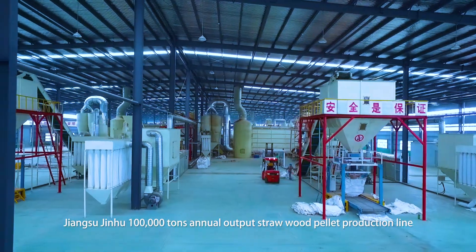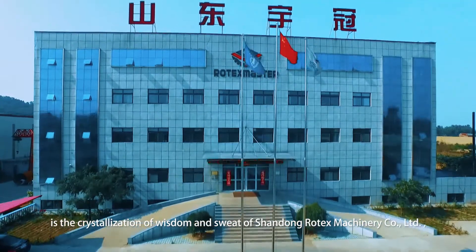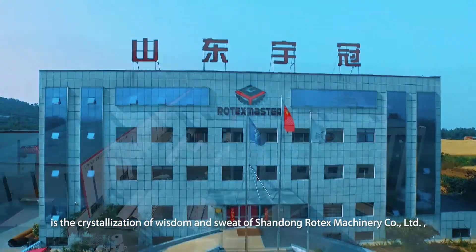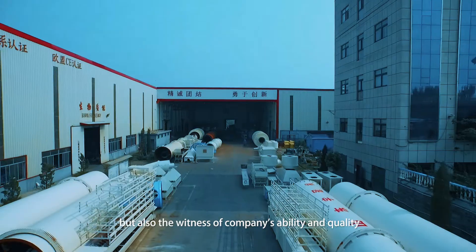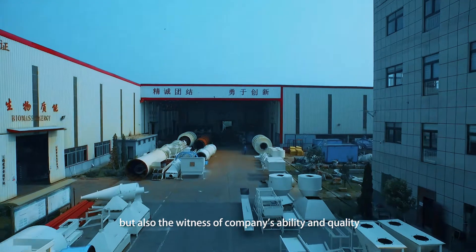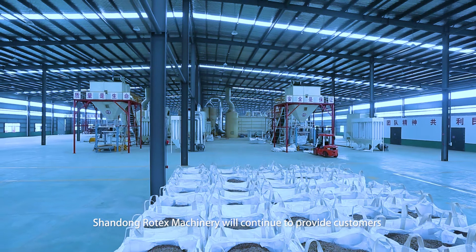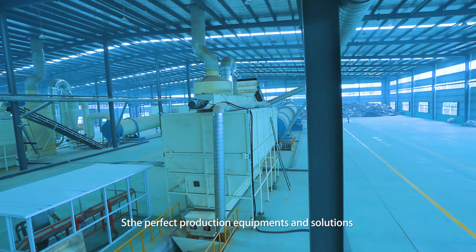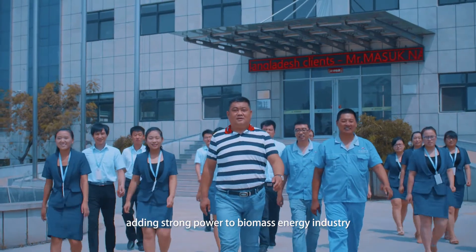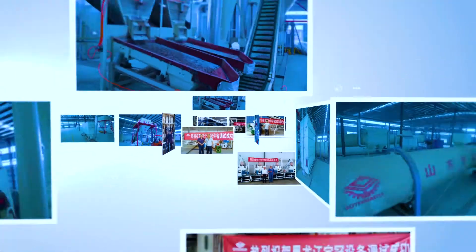Jiangsu Jinku 100,000 tons annual straw wood pellet production line is the crystallization of the wisdom and sweat of Shandong Rotax Machinery Company Limited, and a witness to the company's ability and quality. Shandong Rotax Machinery will continue to provide customers with perfect production equipment and solutions, adding strong power to the biomass energy industry, and contributing to a blue sky for the world.